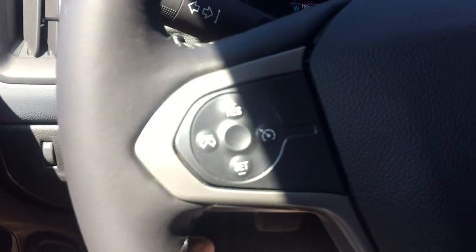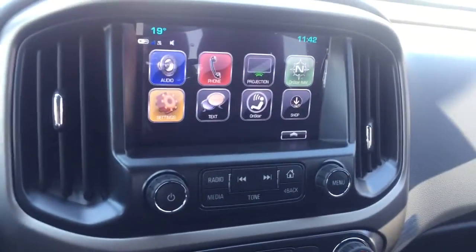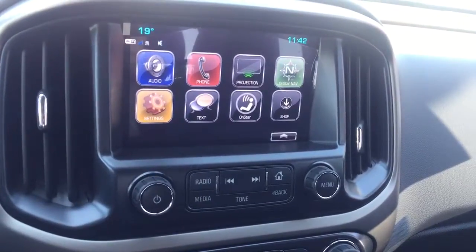On the steering wheel we have cruise control, Bluetooth capability, media controls, a screen display with AM FM radio, Sirius XM radio, and a rearview backup camera.